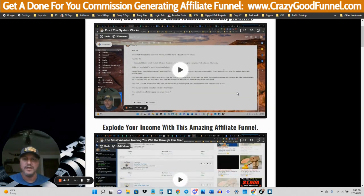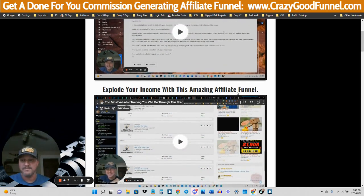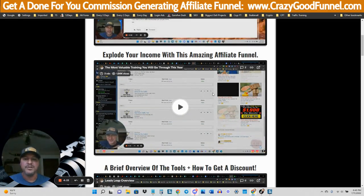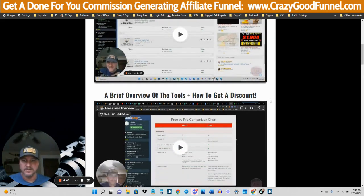First, seed proof — people that have actually gone through this training have made it work for them and started making sales within their first couple of days of implementing it. I'm going to show you what this funnel is all about and give you the overview, the 20,000-foot view of this business model, so you know exactly what you're about to learn.